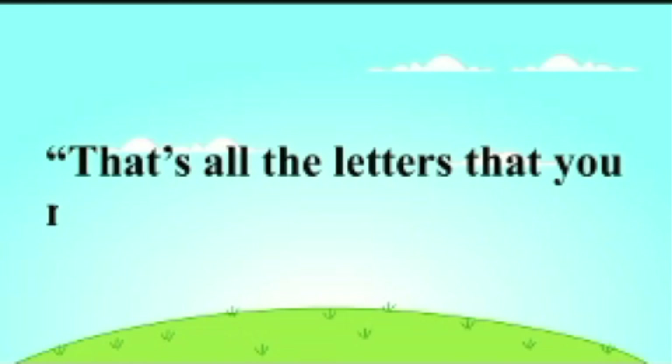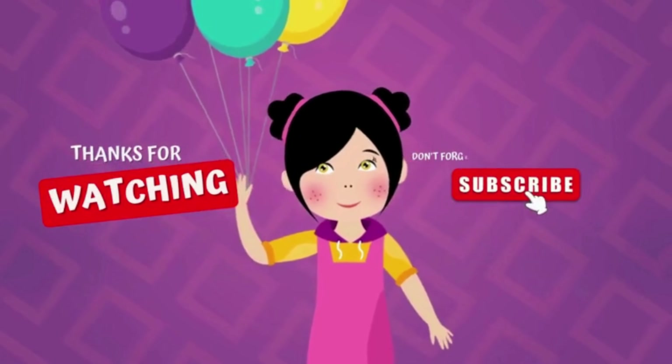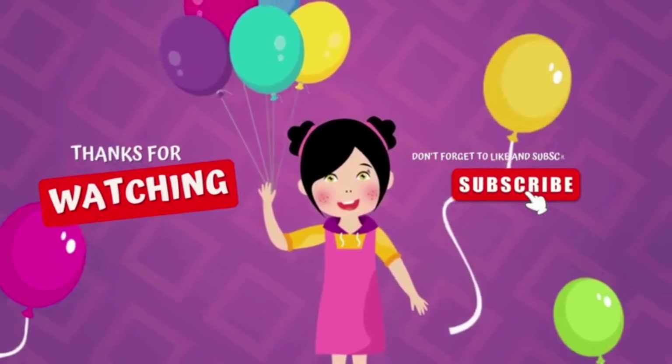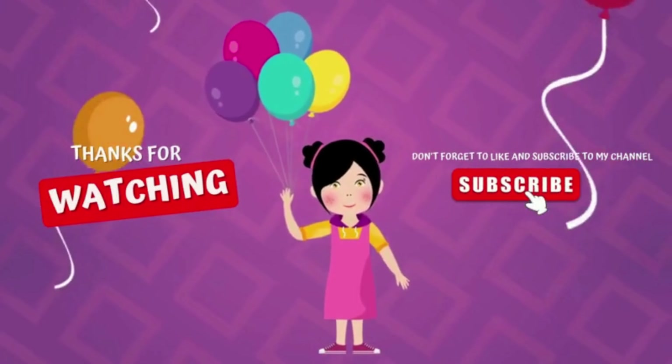That's all the letters that you need to know in the A, B, C, D, E, F — A, B, C, D, E.